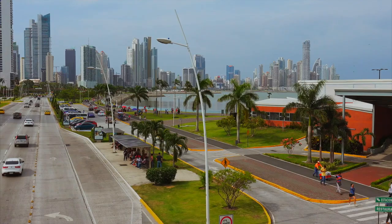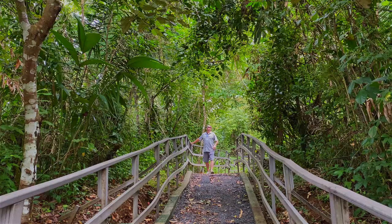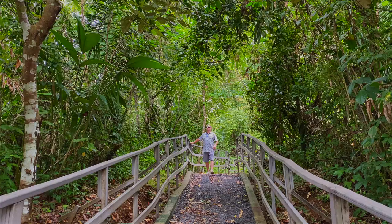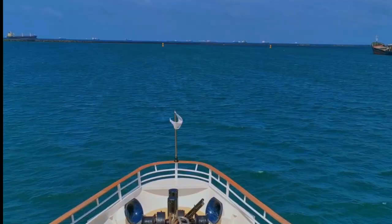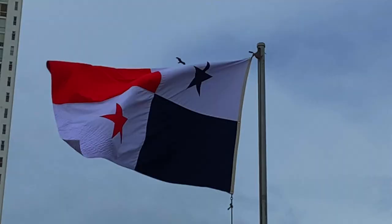Panama City is a surprising destination that will keep you busy for a couple of days before you head off to the islands, one of its nature parks, or board a cruise. So when you do go to Panama, be sure to include this ever-expanding city in your itinerary. If you enjoyed this video, be sure to subscribe and ring the bell because we put up new travel guides and videos each week and you don't want to miss a thing.